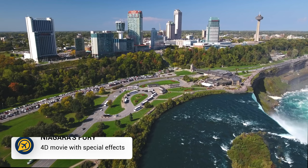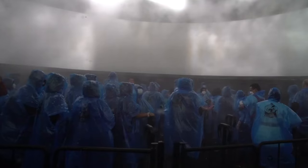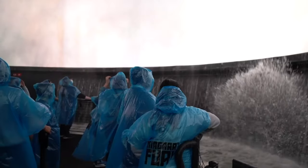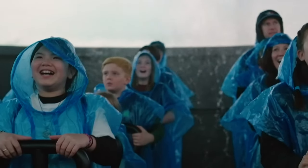Included in some of the attraction passes in the area is Niagara's Fury 4D movie. This 360-degree cinema experience takes you through some of the history of the falls, gives you an opportunity to learn more, and lets you experience the wind and mist of the falls through special effects. This is ideal for those travelling with younger children.